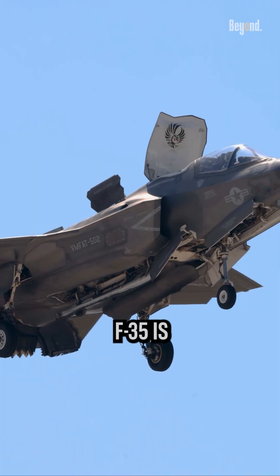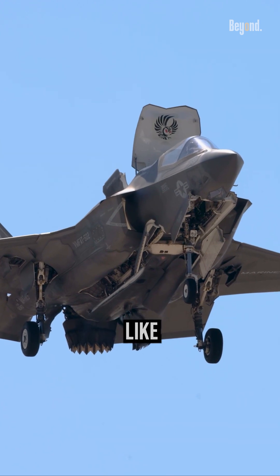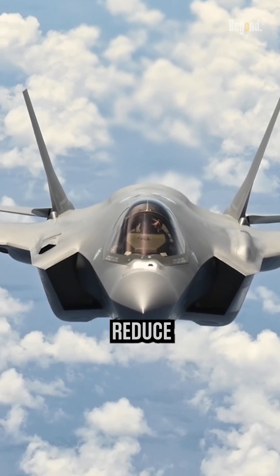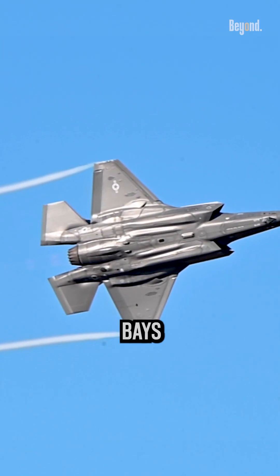Here are some reasons why the F-35 is often regarded as a versatile aircraft that can do it all. Like the F-22, the F-35 incorporates stealth technology to reduce its radar signature. It has a low observable design with internal weapon bays.